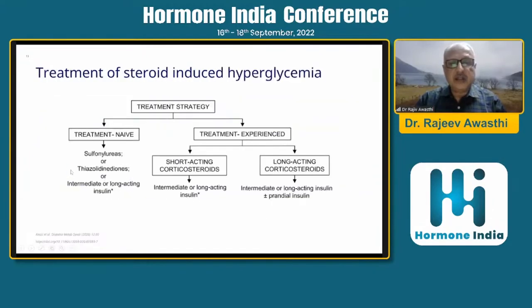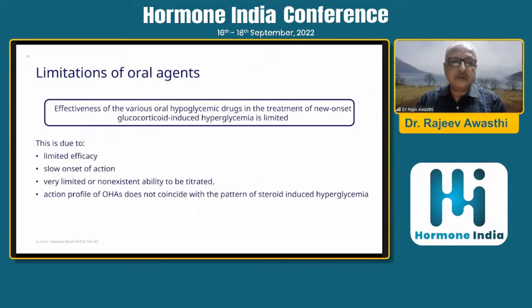In the treatment-naïve group, if the hyperglycemia is mild and patients are in day care, one can try sulfonylureas, TZDs, or intermediate- or long-acting insulins. In the treatment-experienced group with short-acting corticosteroids, use intermediate or long-acting insulins. For long-acting corticosteroids, intermediate or long-acting insulins with the support of prandial insulins if required are the treatment of choice.